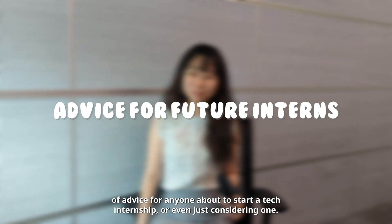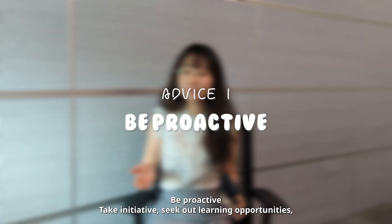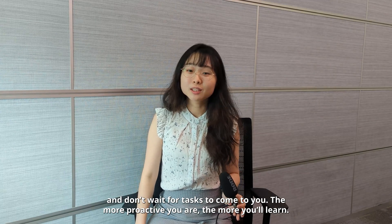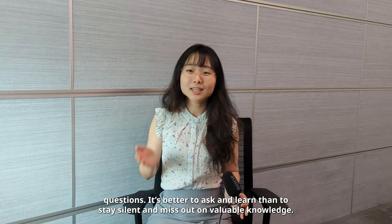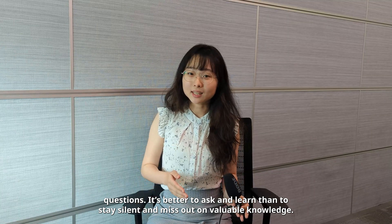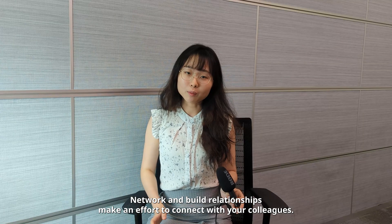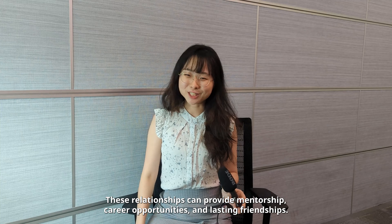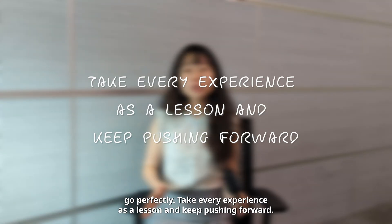As I wrap up, I want to share a few final pieces of advice for anyone about to start a tech internship. Be proactive — take initiative, seek out learning opportunities and don't wait for tasks to come to you. Ask questions — never be afraid to ask; it's better to ask and learn than to stay silent and miss out on valuable knowledge. Network and build relationships — make an effort to connect with your colleagues, as these relationships can provide mentorship, career opportunities and lasting friendships. Internships are about learning and growing, so don't be too hard on yourself if things don't go perfectly. Take every experience as a lesson and keep pushing forward.